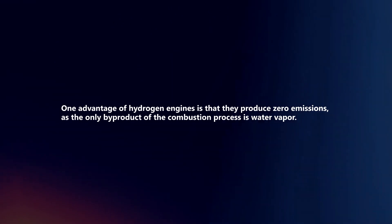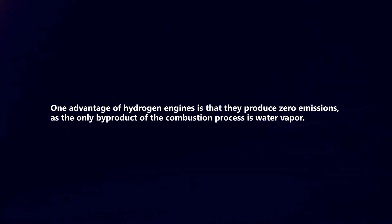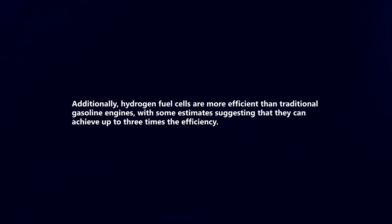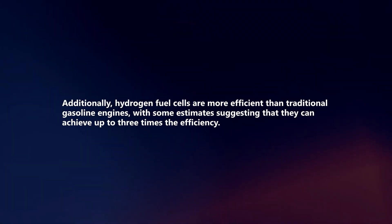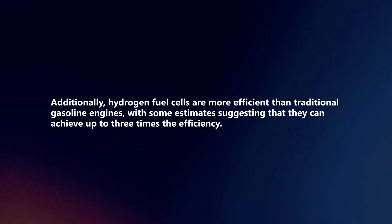One advantage of hydrogen engines is that they produce zero emissions, as the only byproduct of the combustion process is water vapor. Additionally, hydrogen fuel cells are more efficient than traditional gasoline engines, with some estimates suggesting that they can achieve up to three times the efficiency.